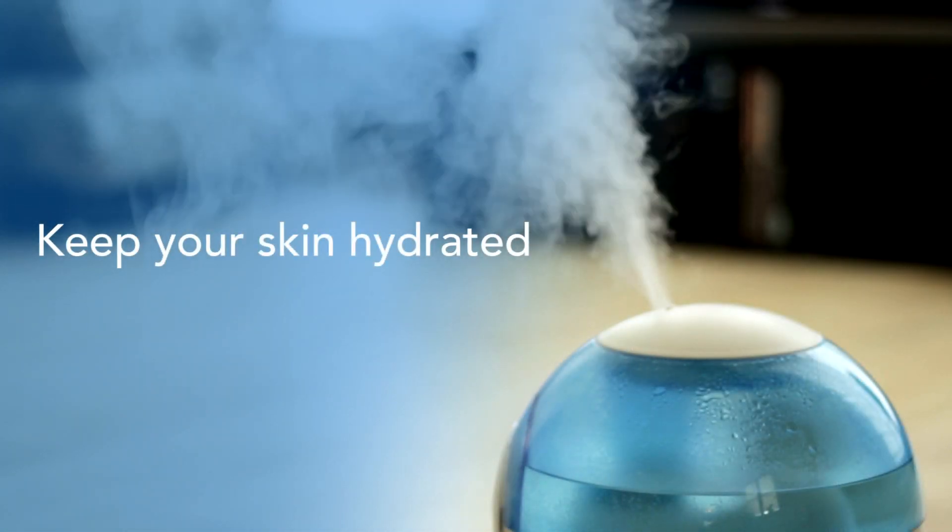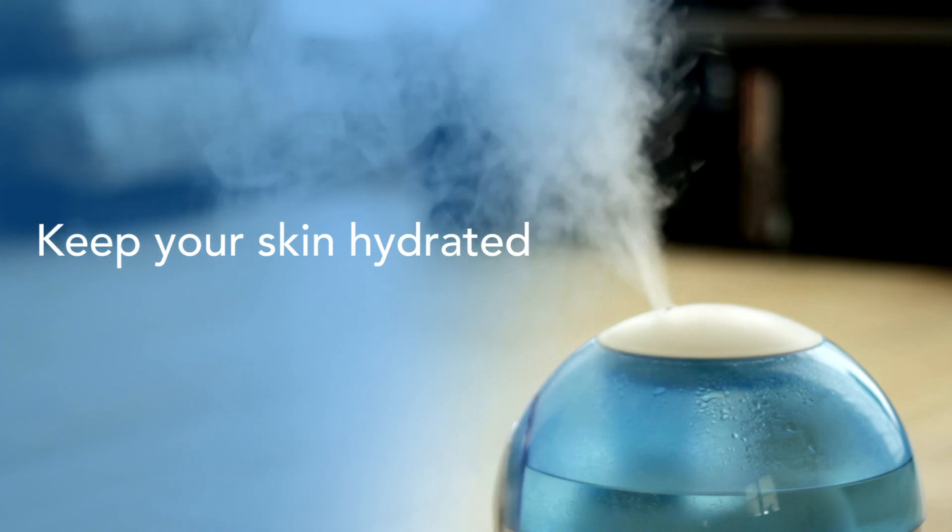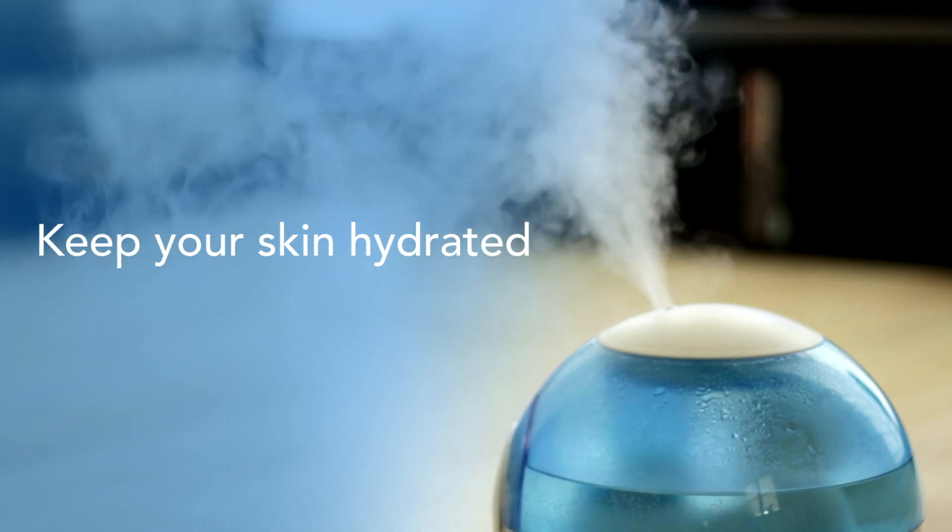Keep your skin hydrated. Drink plenty of water and use a humidifier at home, especially in your bedroom while you sleep.